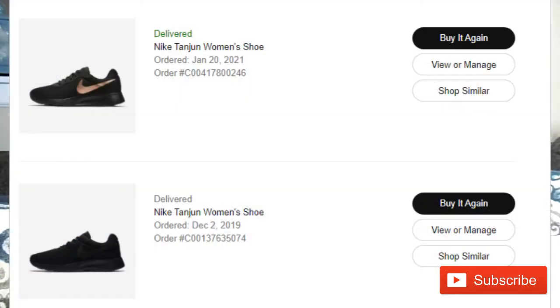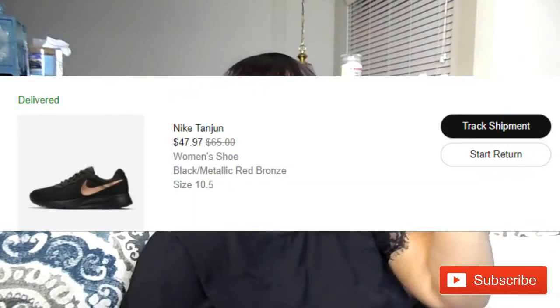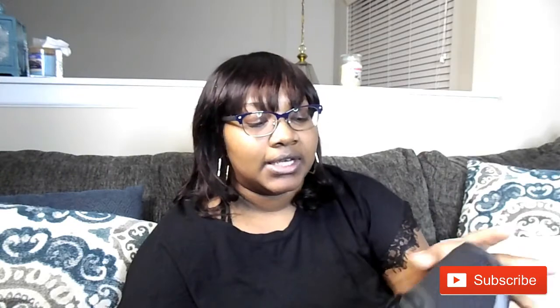I ordered these in a 10 and a half — that's the size I bought last time — and after I wore them a couple of times I broke them in and they were pretty comfortable. These were on sale; I think they were like $48 or $55. I'll overlay the price because it'll show what I paid, but I got them because I'd already bought these before and they were super comfortable.